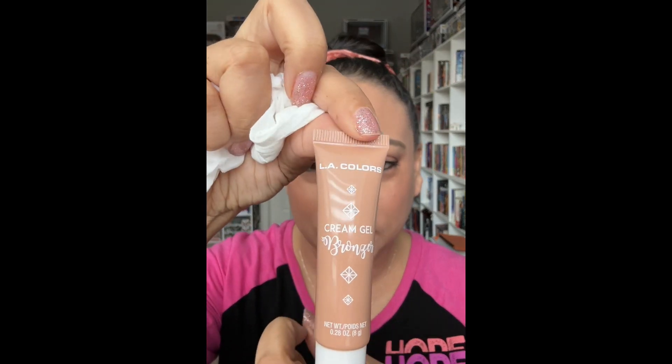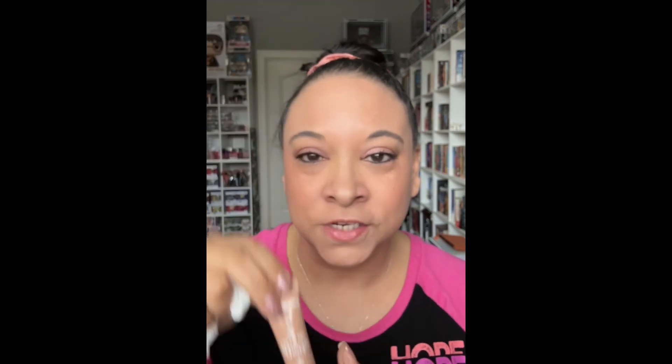We're going to start off with the one bronzer that I own. It looks like this, and this is in the shade Sunflower. Be very, very careful because these come out quickly. You have to be super careful with these because if not, you will end up wearing them. I'm sorry — I said highlighter, but this is actually a bronzer.